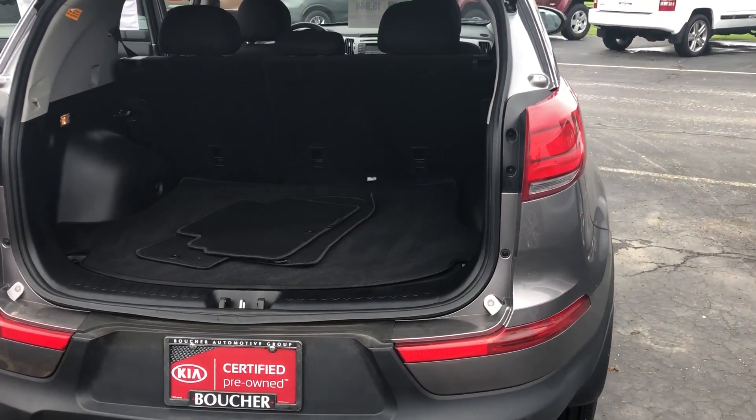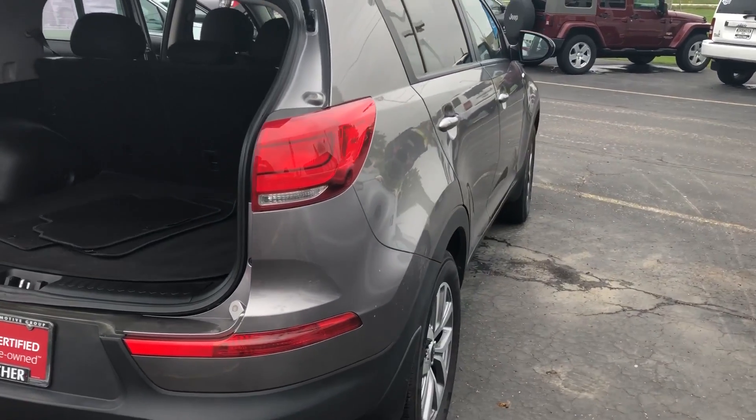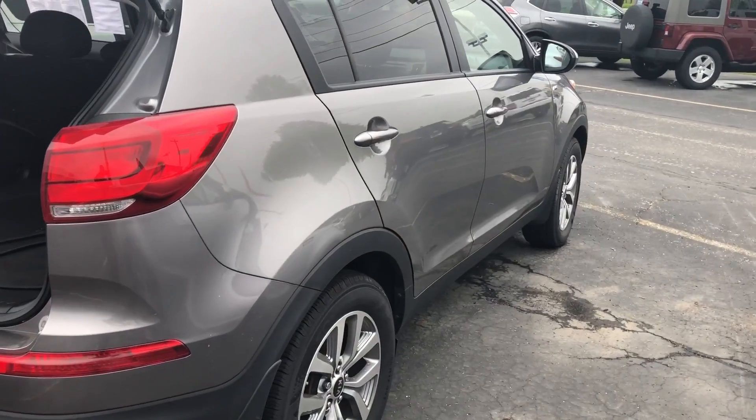If you're interested in this Kia Sportage, give us a call here at 262-886-2886. Again, my name is Felipe.